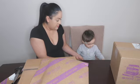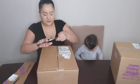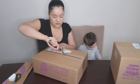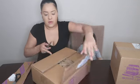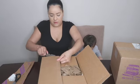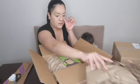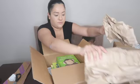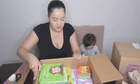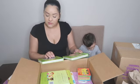Do you want to play with this one while I open the rest of them? Okay. For our second package — what do we have here? Oh, these are so cute. These are my nephew's favorite books.